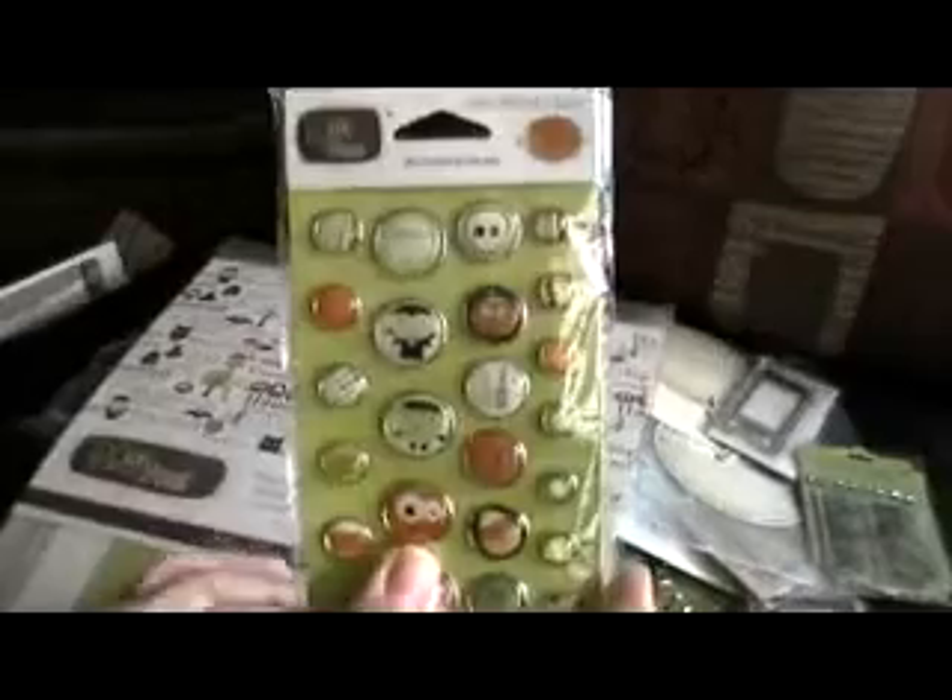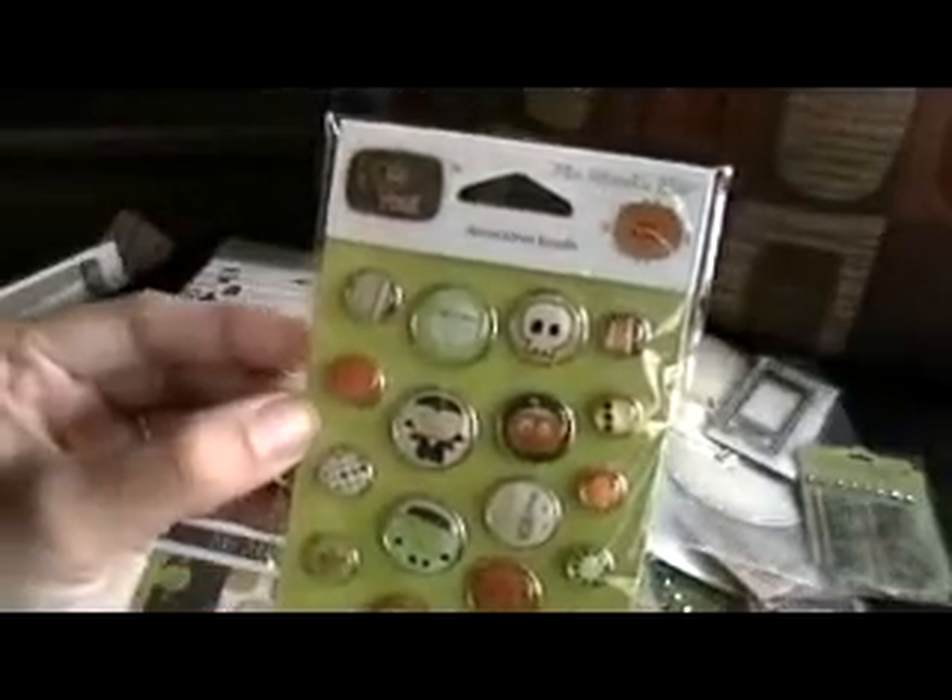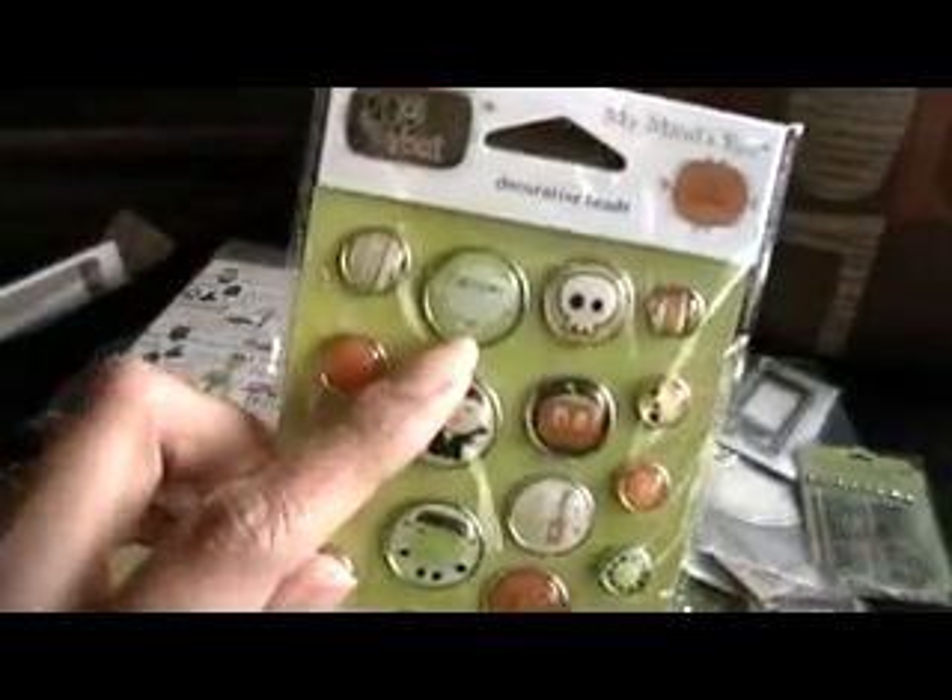Then I got this, which is the one I'm so excited for. It's the paper kit from My Mind's Eye — the Boo to You kit. It has 9 sheets of 12x12 double-sided cardstock and then the coordinating accessory sheet, which I thought was very cute. I also got the little brads that go with it, and isn't that little mummy so cute.